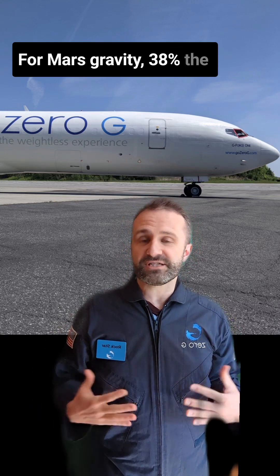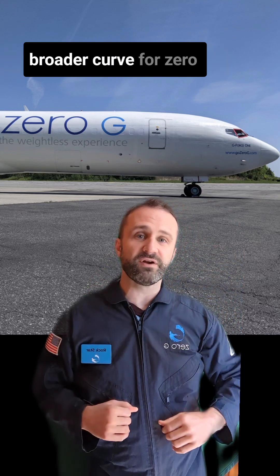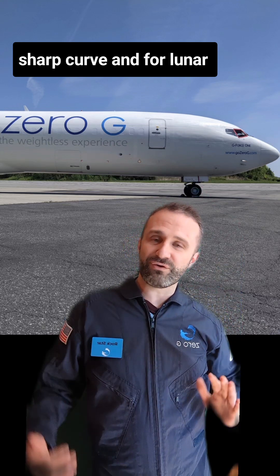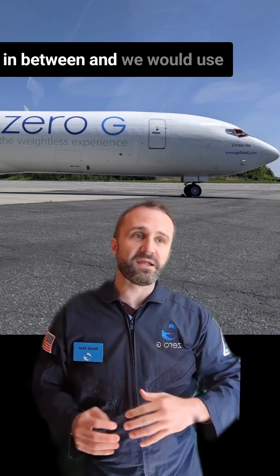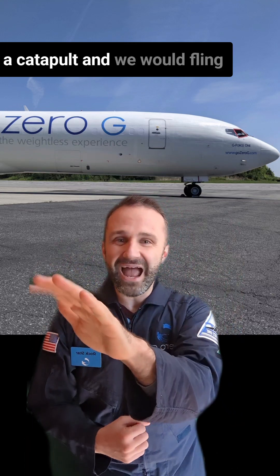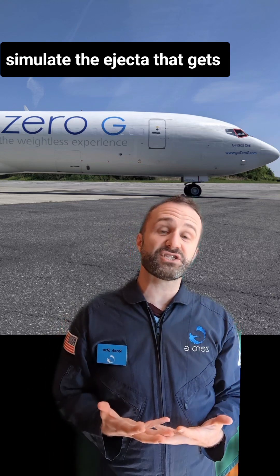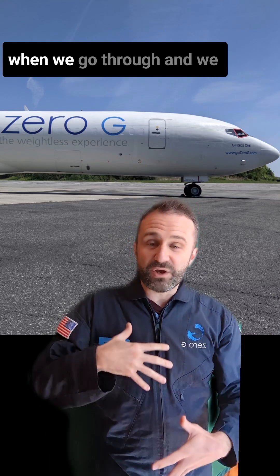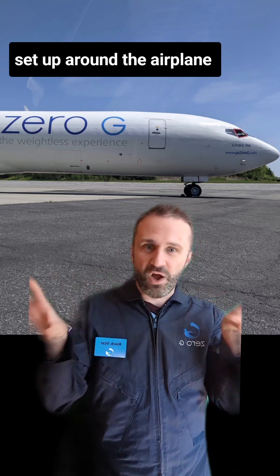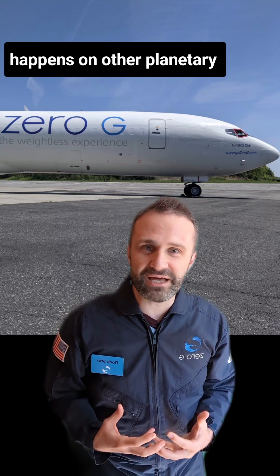For Mars gravity — 38% the gravity of Earth — that's a very broad parabola, a very broad curve. For zero gravity, it's a much more sharp curve, and for lunar gravity, it's somewhere in between. We would use different colored chalk on a catapult and fling that colored chalk to simulate the ejecta that gets tossed out of a crater. Then we analyze the data from all of our GoPro cameras set up around the airplane to simulate what we think happens on other planetary surfaces.